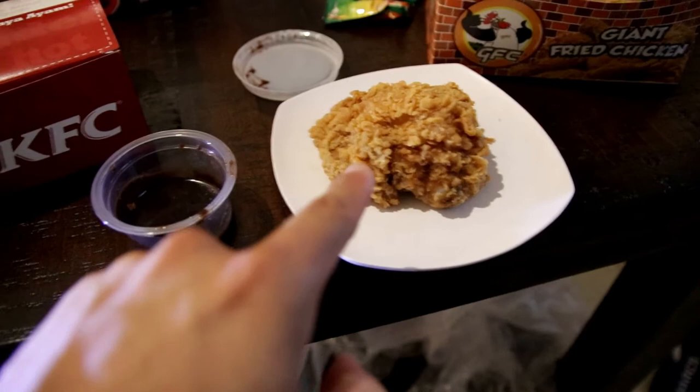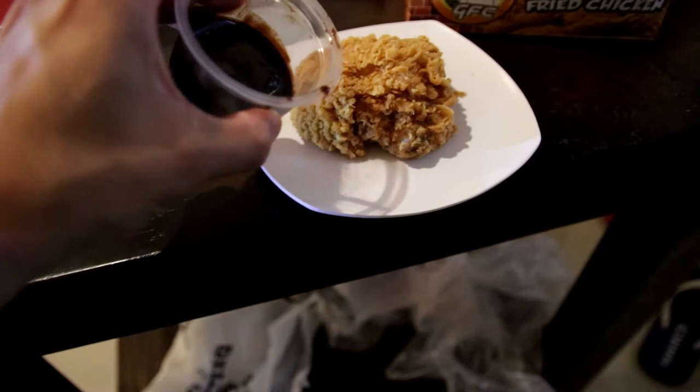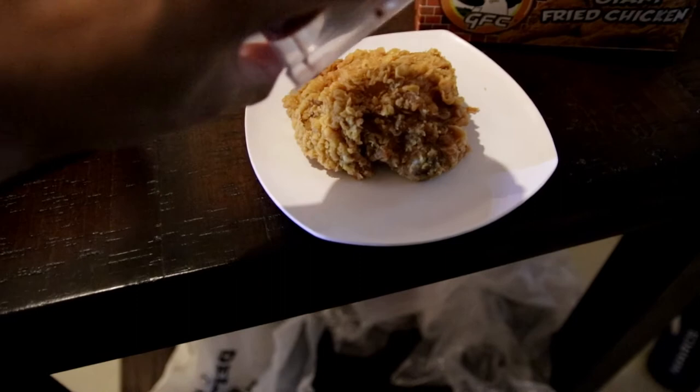The chocolate sauce got stuck, so I need a spoon. Now that I have the spoon, let me taste the chocolate sauce by itself first, before putting it on the chicken.